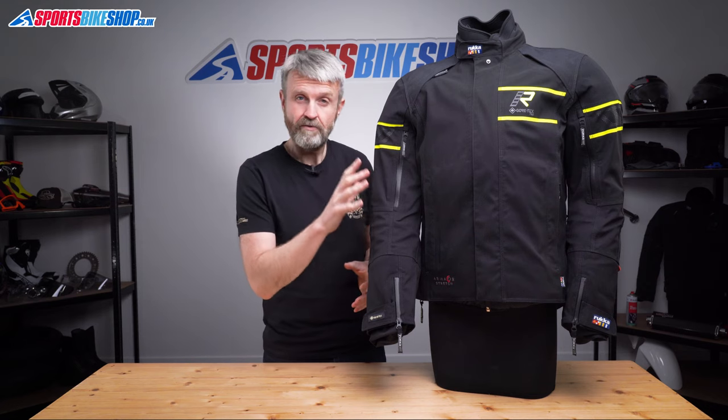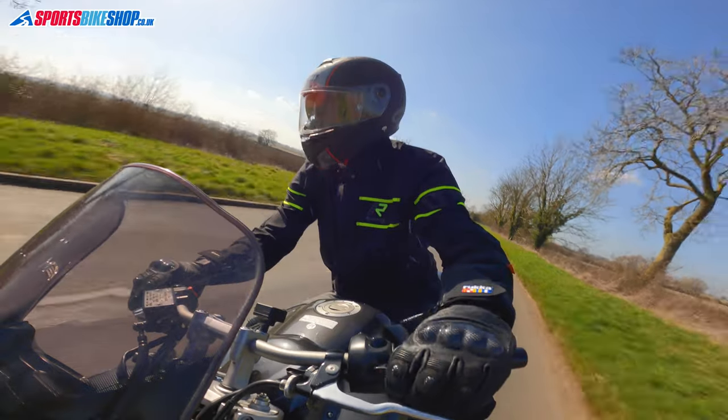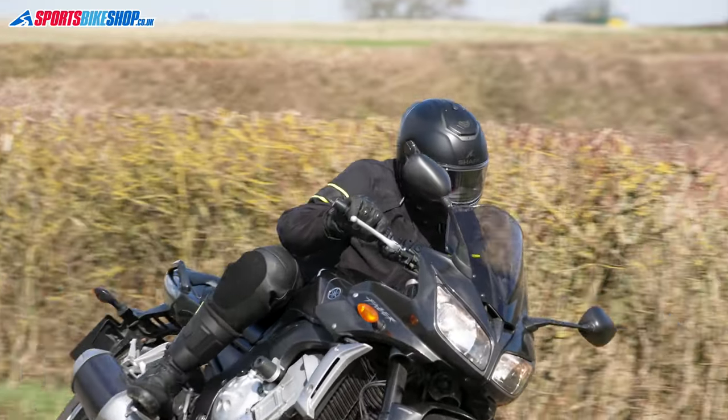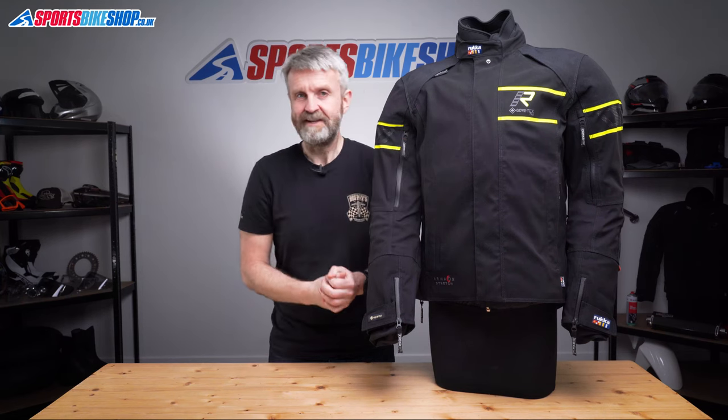The fact it's Gore-Tex Pro means the rain defences are about as solid as it gets. When it's Pro, that means the membrane is laminated to the outer shell, and that means it can repel water straight away. When it's a separate liner on the inside of the jacket, it has to wait for rain to soak through the outer before it can get into the game. On this, it can get straight in there to keep you dry.